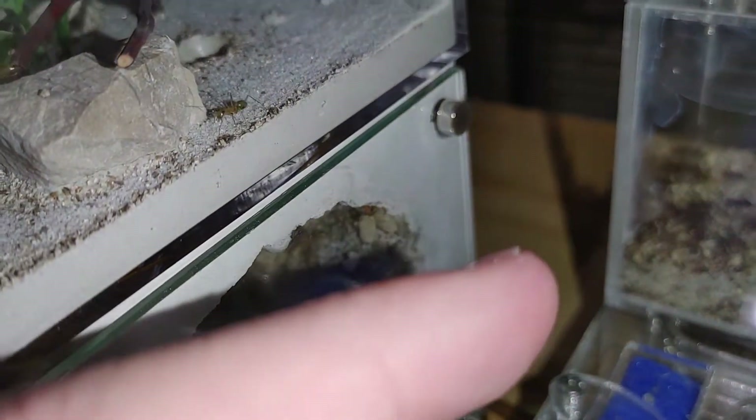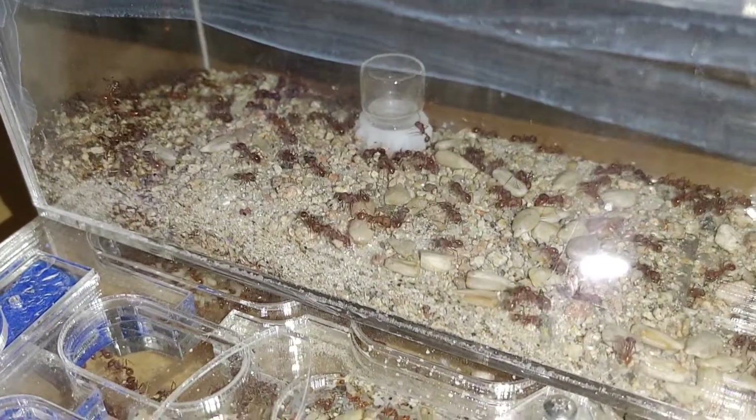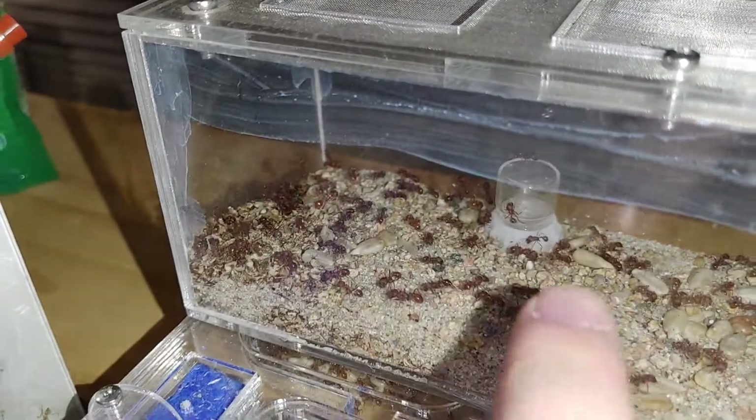That right there is another colony, which we won't get into in this video. Let's see if anyone can guess what species this is.